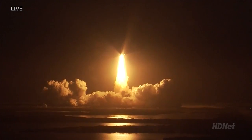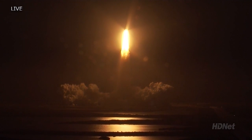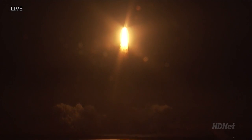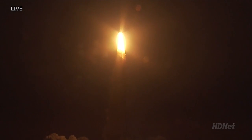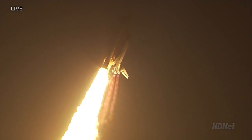This is Mission Control, Houston. Roger roll, Discovery. Discovery's roll maneuver is complete. It is now in a heads-down position on track for its flight to the International Space Station.